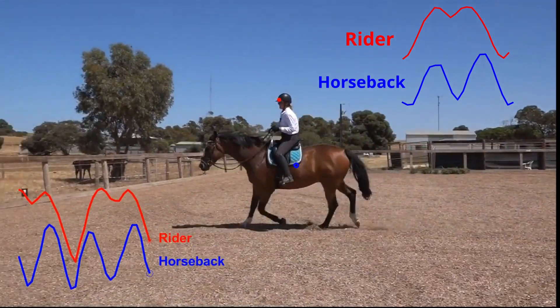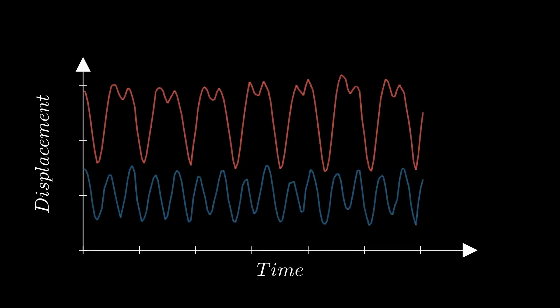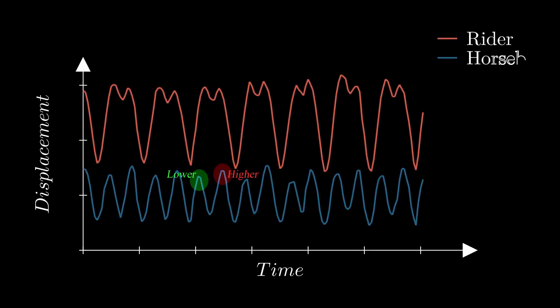Another thing you might notice here is that one peak in the horseback movement is higher than the other. Pause for a moment and ponder over why this is happening.